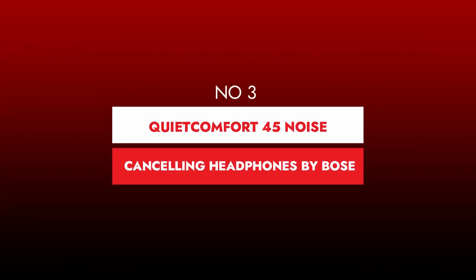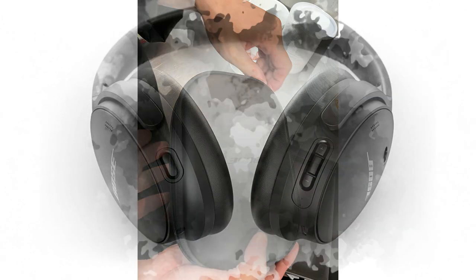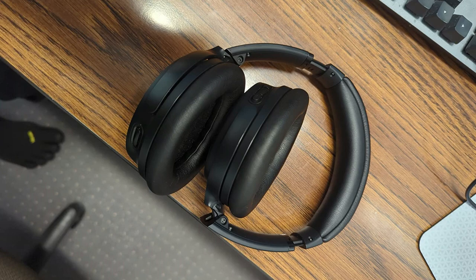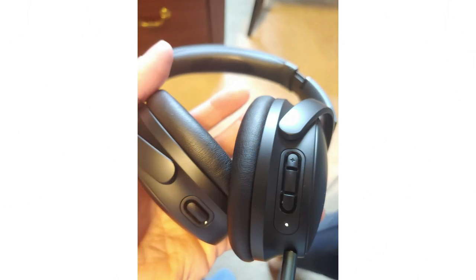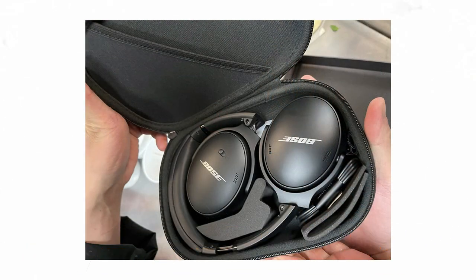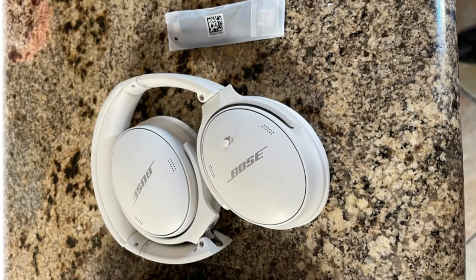Number 3: QuietComfort 45 Noise Cancelling Headphones by Bose. Bose's QC45 headphones are a welcome return to form. They have a design quite similar to the QC35 II, meaning they are incredibly light and comfortable on your head, even when worn all day. The oval ear cups won't disturb your ears, and no one beats Bose in terms of comfort. These can be folded for easy transport. Bose made minor enhancements to the active noise cancelling and increased battery life from 20 to 24 hours. The QC45 also includes a USB-C port rather than the micro-USB socket found on predecessors, and has a transparency mode for times you need to quickly communicate or be more aware of your surroundings.